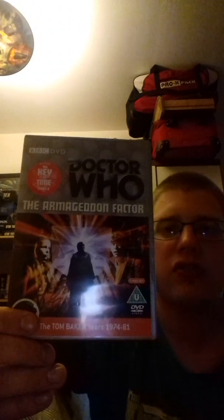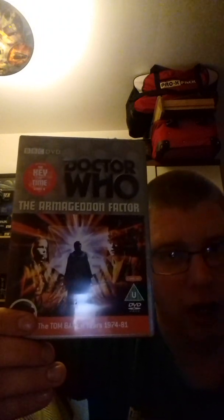Next we have The Armageddon Factor, broadcast between the 20th of January to the 24th of February 1979. This story is so brilliant — it features Lalla Ward's first appearance before she took on the role of Romana 2. There's a war in this as well and the Doctor has to try and stop it. Even though the Doctor collects all six segments of the Key to Time, the Black Guardian tries to get his hands on it, but the Doctor stops him. The Black Guardian then says 'Doctor, you shall die for this,' and that isn't picked up again until season 20 with the Black Guardian trilogy.